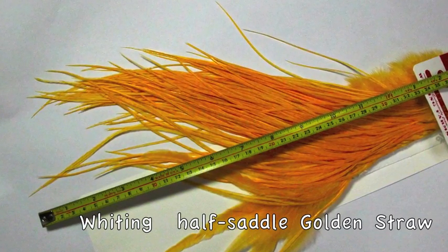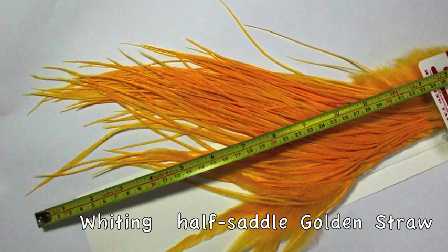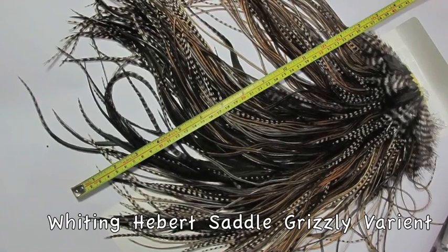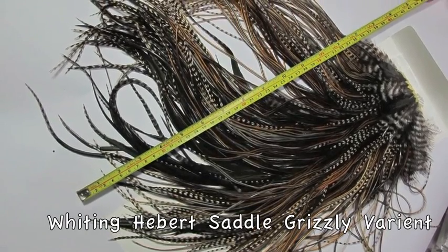Here's a Whiting Half Saddle, golden straw — awesome. I'll let the colors speak for themselves. Whiting Hebert, grizzly variant — amazing colors.